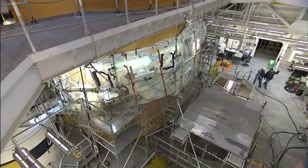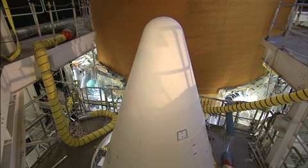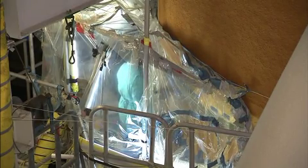Technicians reapplied foam insulation around Space Shuttle Discovery's external fuel tank inside the Vehicle Assembly Building at NASA's Kennedy Space Center in Florida on January 25. Discovery was moved from Launch Pad 39A back to the VAB on December 21, 2010,